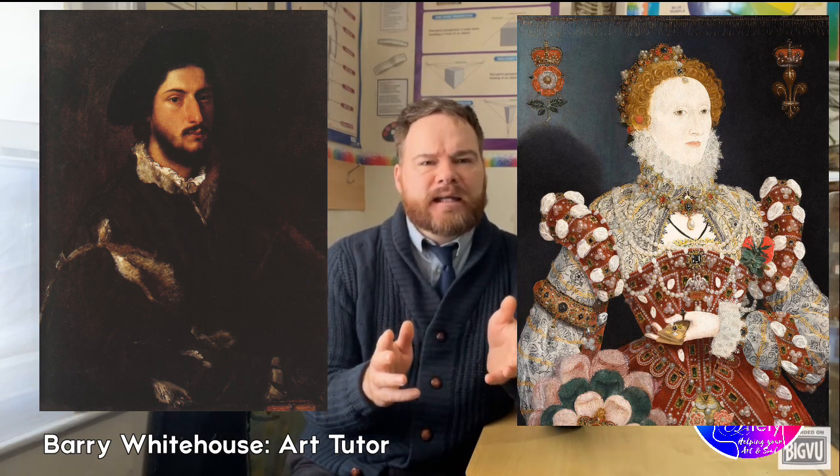Although the Hilliard painting is 55 years later than the Titian painting, it looks more naive, less skilled. This isn't the case, though, of an unskilled artist, as we'll see later, but an artist carrying out the will of their patron.